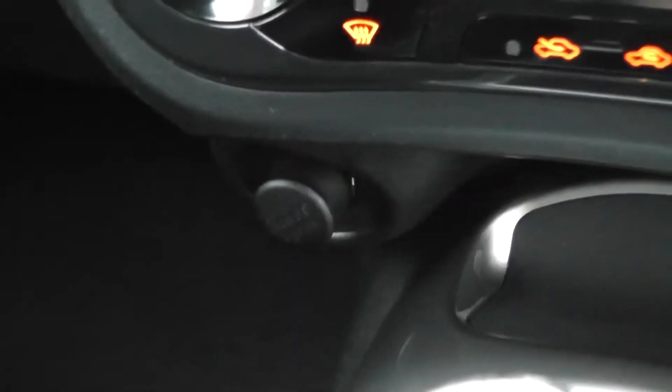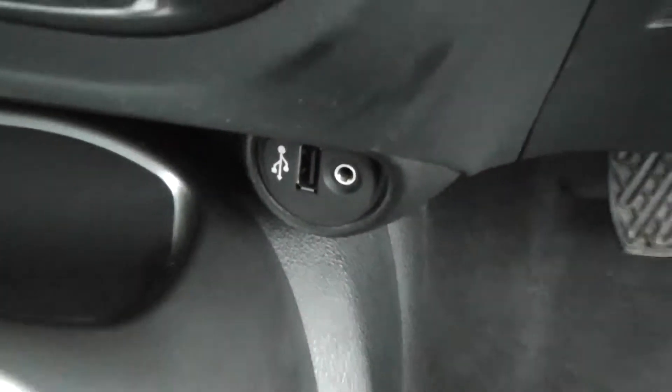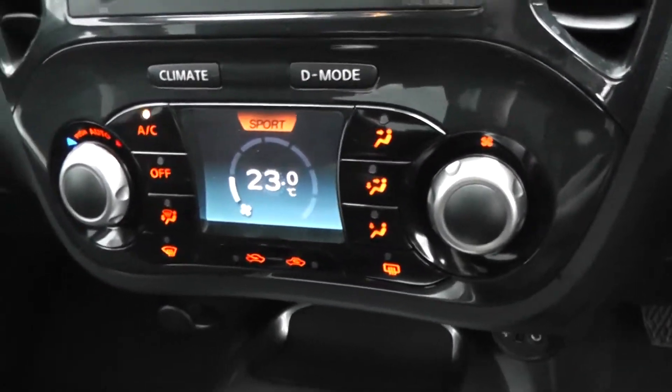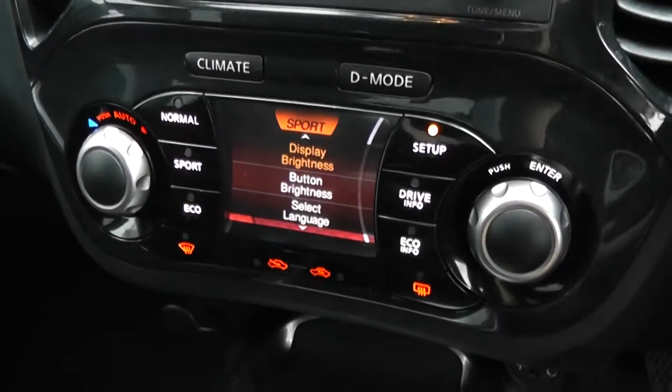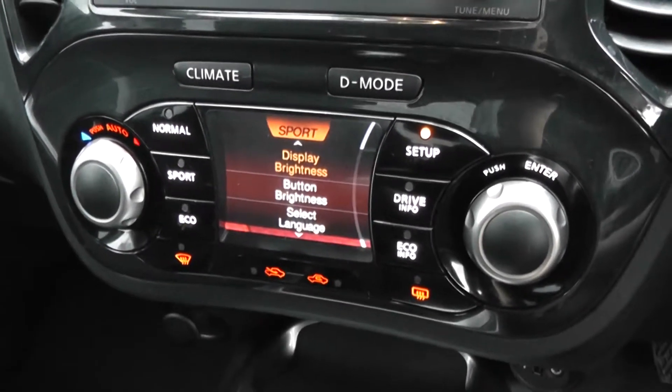To the left, you've got a 12-volt power outlet — great for charging phones, iPods, or setting up navigation systems. To the right, there's also an auxiliary input and USB port for iPods, so you can listen to your music. It comes with climate control and air conditioning. There's also a drive mode button — you can see all the buttons change. It's very modern, and you can switch to sport mode if you wish.